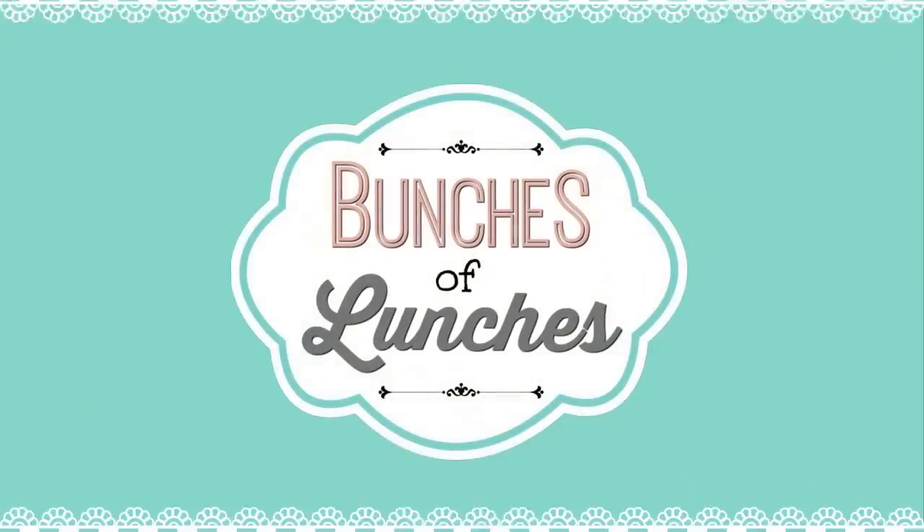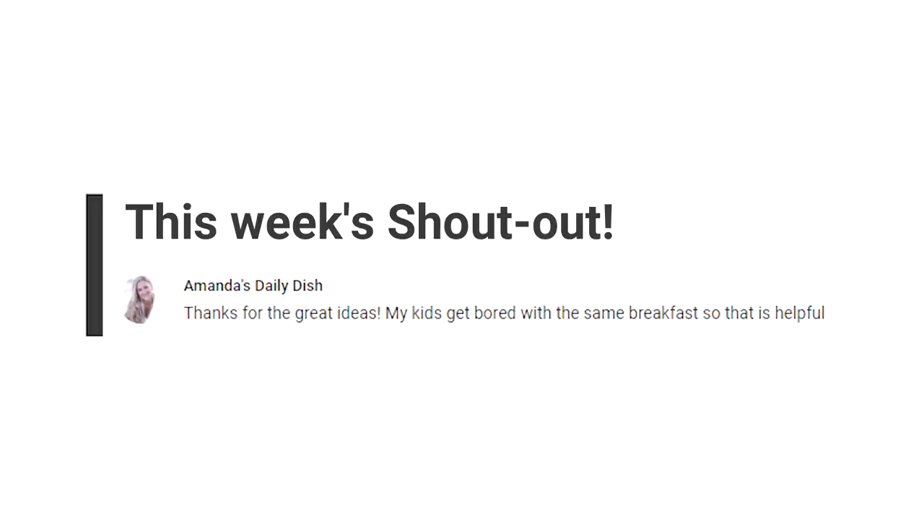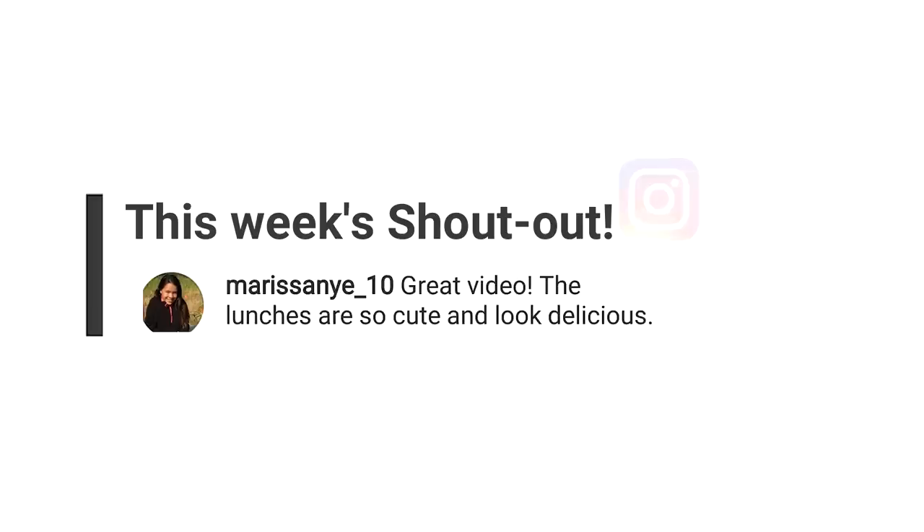Hey guys, and welcome back to The Family Fudge, and welcome to another week of school lunch inspiration. Now I want to jump right in, but just a couple of things first. Make sure to hit that red subscribe button and give this video a big thumbs up if you like it. I have some shout outs to do — this week it's going to Amanda's Daily Dish, and our Instagram shout out is going to Marissa Nye.